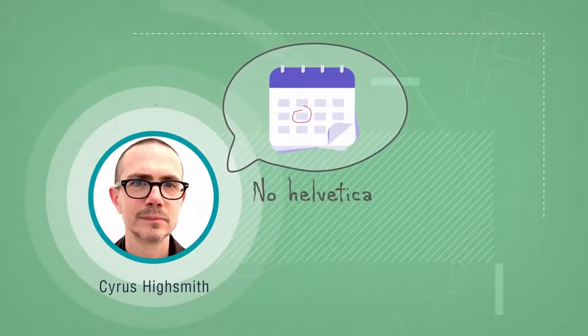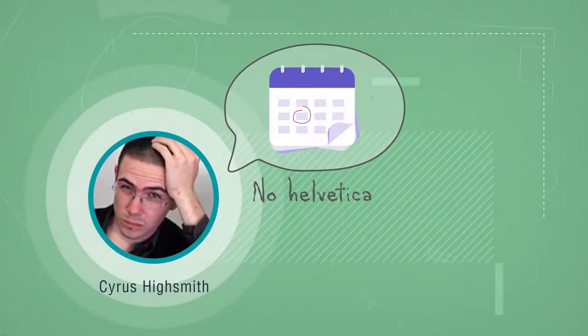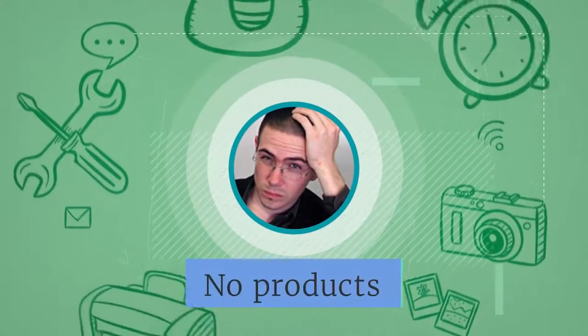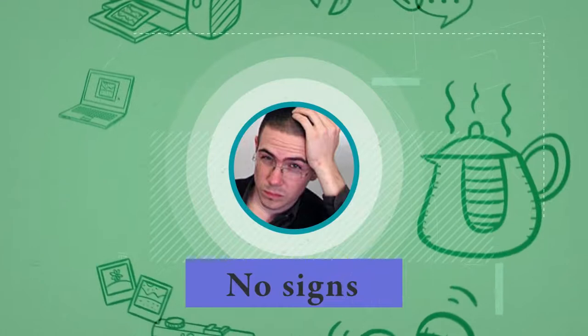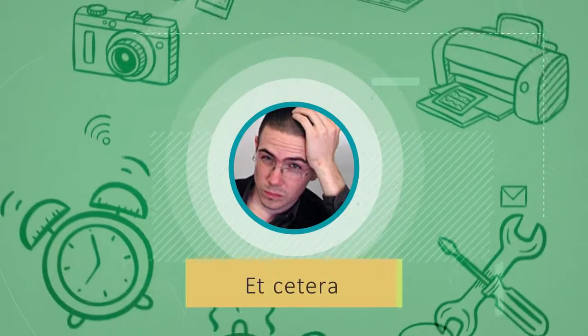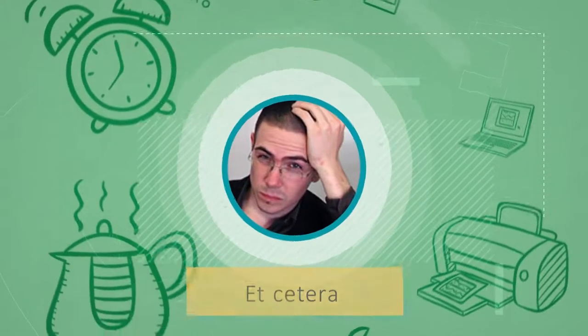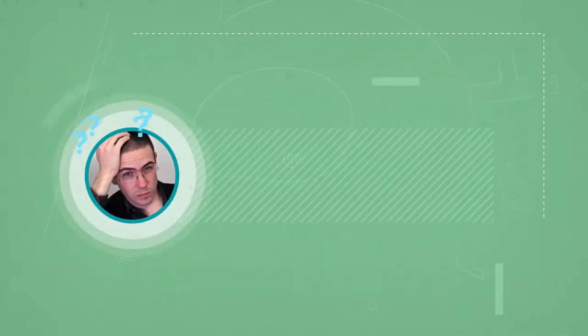The rules of this game were simple. Whenever he saw something spelled in Helvetica, he had to look the other way. That meant buying or using no products with this font on their labels, using no Helvetica signage on public transportation, reading no instructions spelled in this typeface, etc. You might think that this is no big deal to spend one day like that, but you would be terribly wrong. As soon as Highsmith climbed out of bed, his troubles with avoiding Helvetica began.